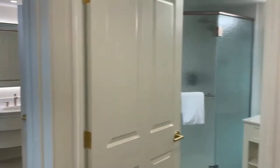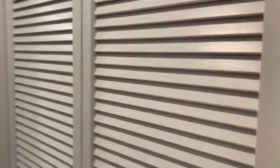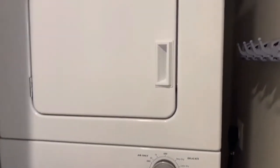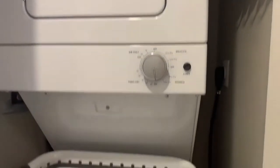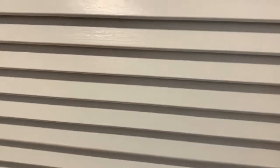We come in and there is a closet that contains our washer-dryer. There's a full-size washer-dryer in here, stackables. They do provide laundry soap for one or two washes.